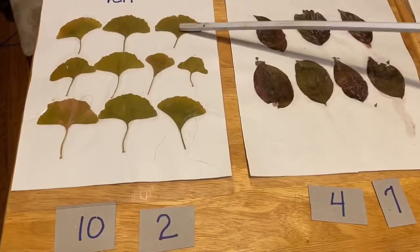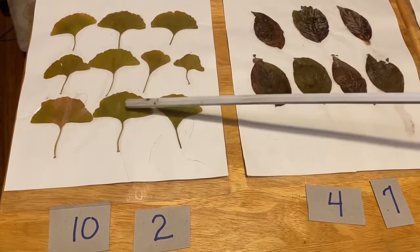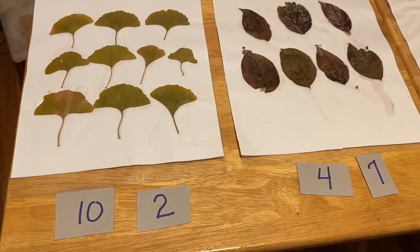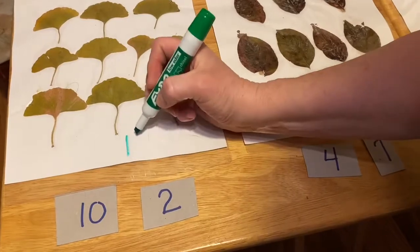One, two, three, four, five, six, seven, eight, nine, ten. Is this the number ten, or is this one? Correct, ten. What two numbers make up a ten? A one and a zero.